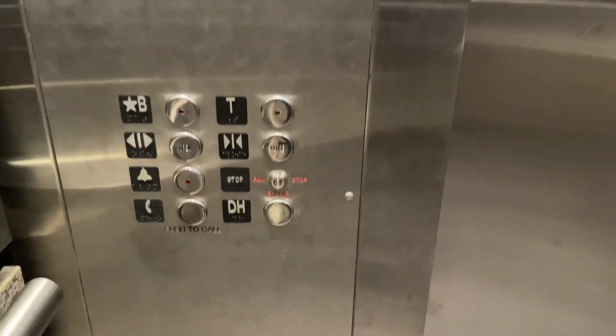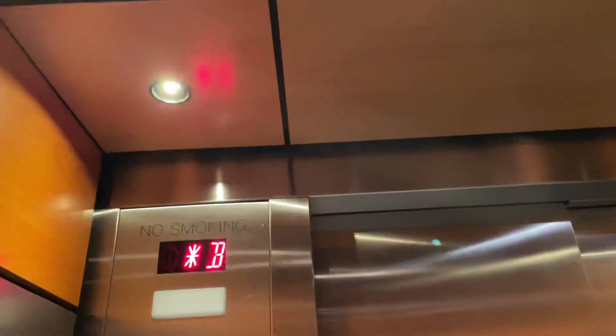These are the fixtures. That's the floor indicator, obviously brand new, phone is built right into the system. Looks like this elevator still uses the same innovation fixtures, but it doesn't feel that much different. The only thing different is the new voice and the indicator.